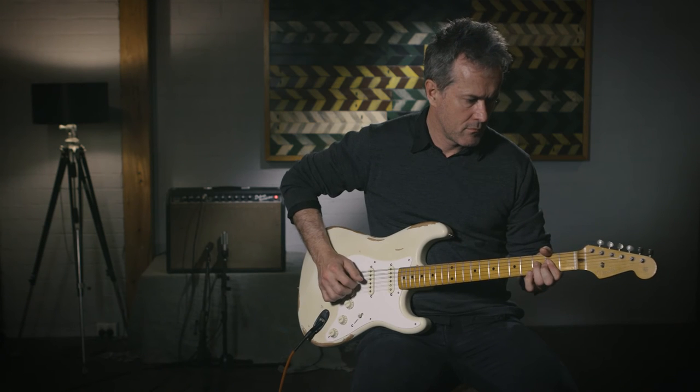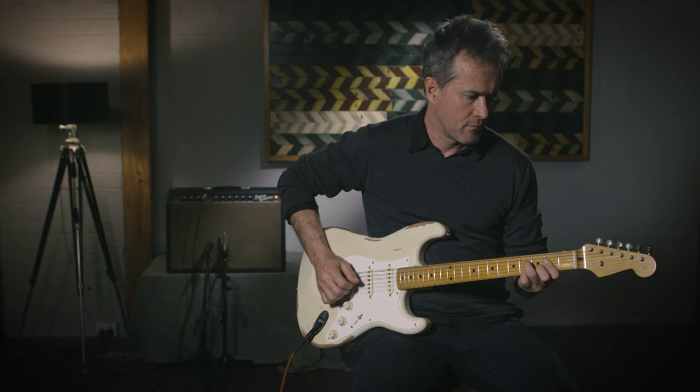I thought I'd take the opportunity to give you a bit of a listen to it, so I'm going to grab my guitar, plug it in, and let you have a little listen.